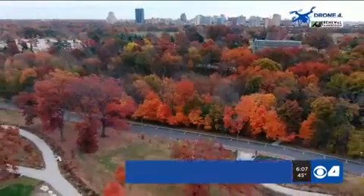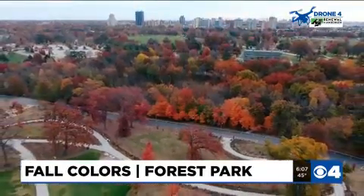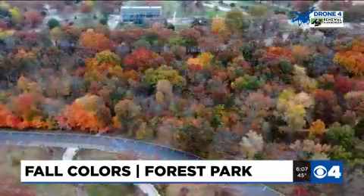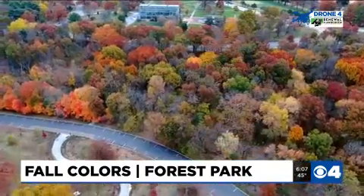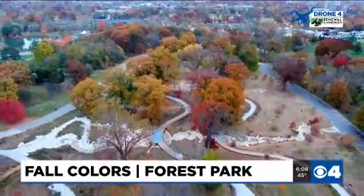Finding beauty in the middle of St. Louis. Drone 4 flying high above Forest Park — this aerial view is powered by Renewal by Anderson. Whether it's winter, summer, spring, or fall, the 1,300-acre park is an oasis for thousands of visitors every year.